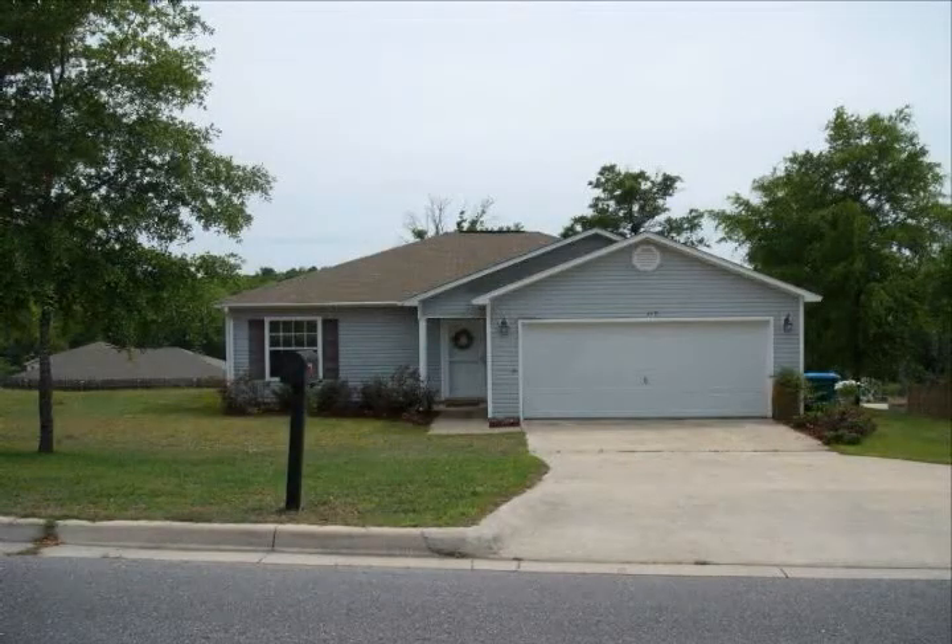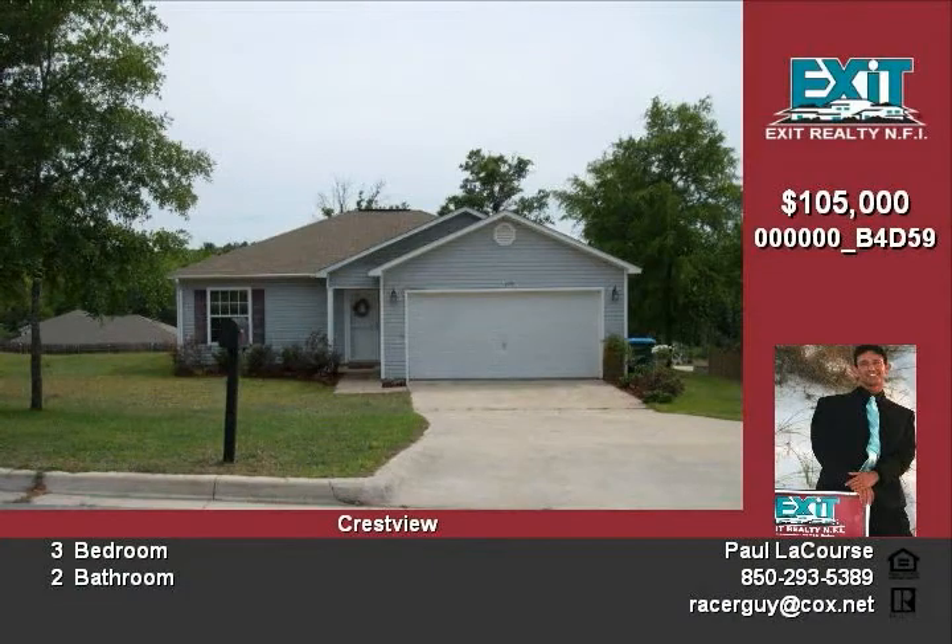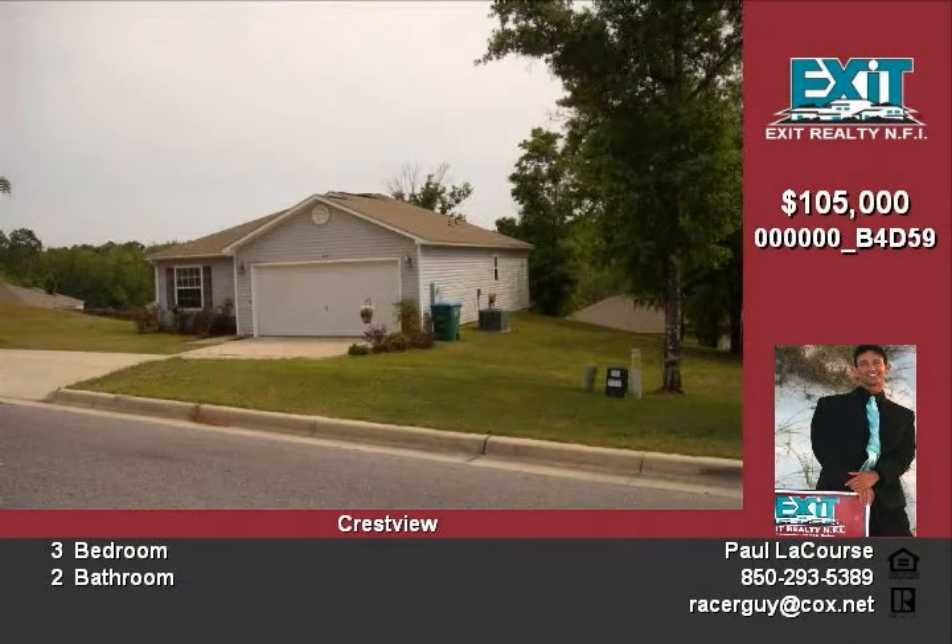It's adorable, immaculate, split-floor plan home is move-in ready. This home is nestled in a nice community neighborhood in the center of Crestview, close to all Crestview has to offer — just bring your belongings and move right in.